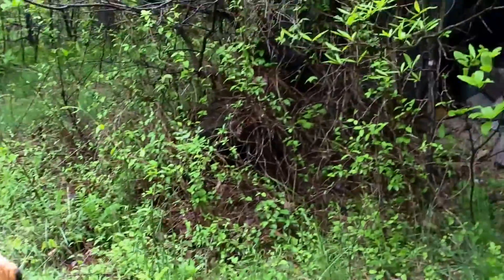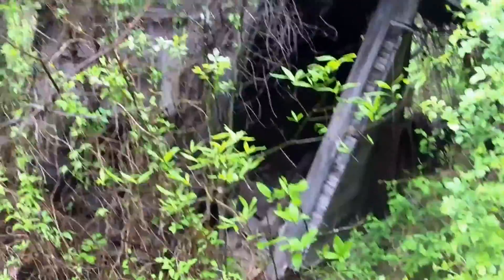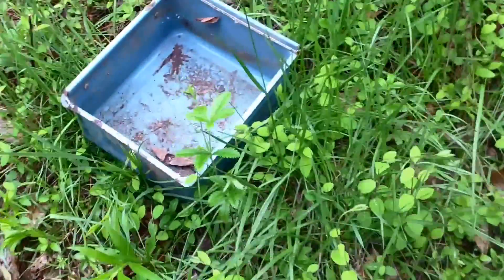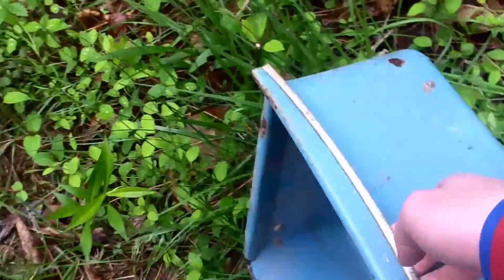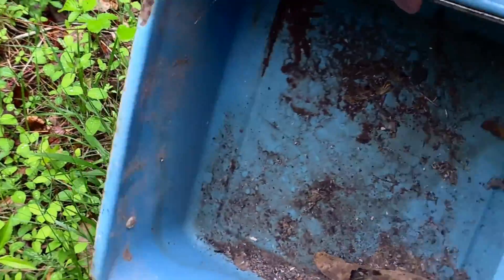So my first pick — find, treasure, whatever you want to call it — came from the very back of this little building here. And it's a little blue box drawer from an old refrigerator.